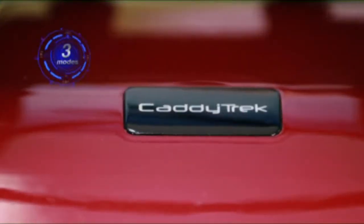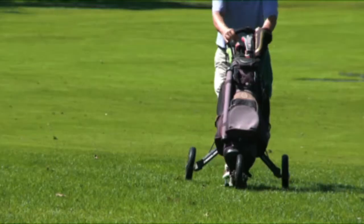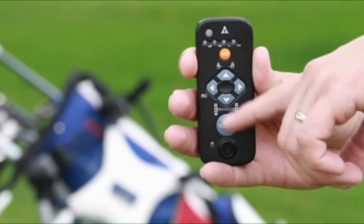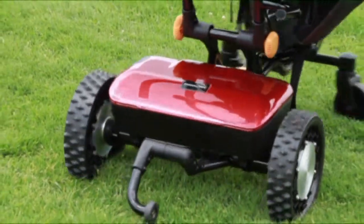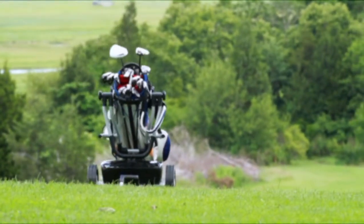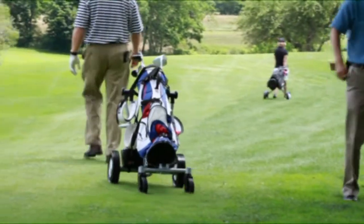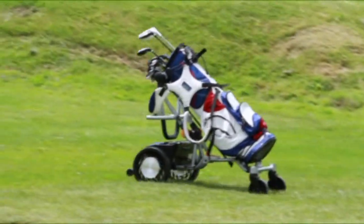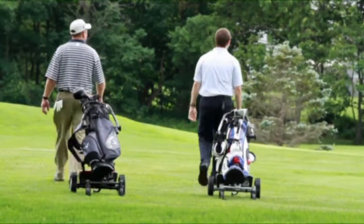The Caddy Trek boasts three operating modes. Push mode allows it to operate as a traditional golf caddy, transporting clubs with ease. Remote mode allows the Caddy Trek to be controlled by the golfer — at the touch of a button it will approach, pull back, speed up or slow down, every movement easily controlled. And Follow Me mode is 100% hands-free, allowing the golfer to concentrate on the course while his golfing needs are attended to. Its patent-pending multi-sensing technology enables it to autonomously detect objects and avoid collisions with people or objects while following its owner.